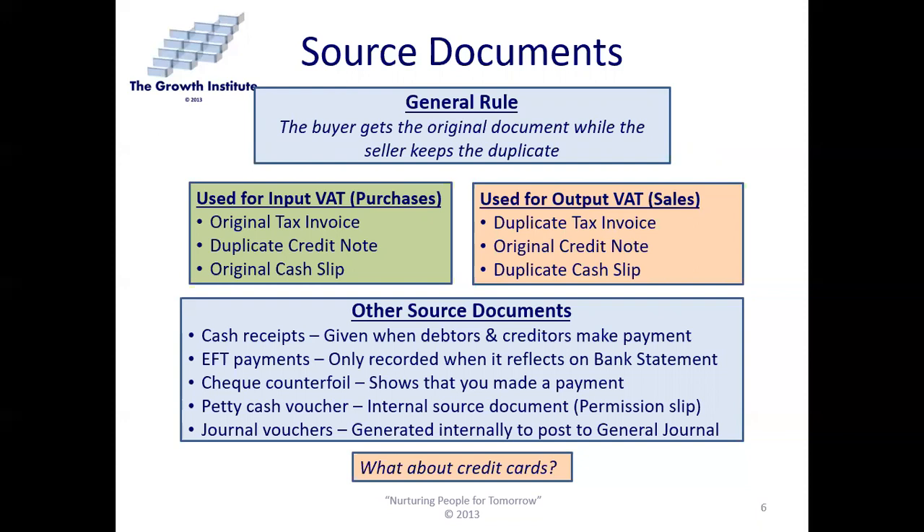For input VAT on purchases, you use an original tax invoice or a duplicate credit note. If somebody returns something, you give them the original credit note and keep the duplicate, or you use an original cash slip. If audited, you'll need to produce that original tax invoice or cash slip to SARS. For output VAT on sales, the duplicate tax invoice applies, or the original credit note. If you take things back and receive your money, you get the original credit note or the duplicate cash slip.